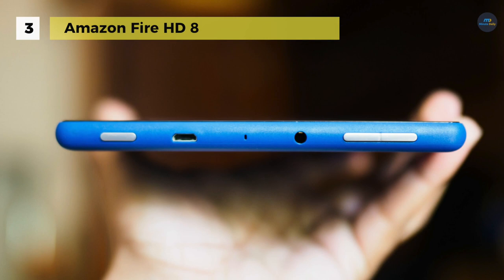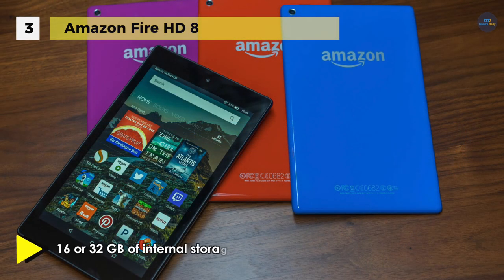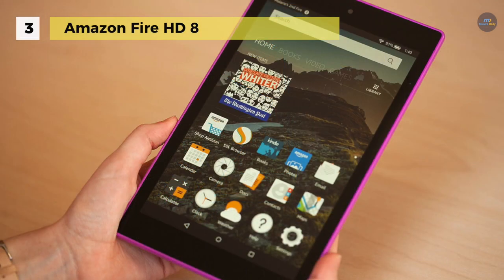You can use Alexa hands-free mode to pause videos, play music, open apps, show sports scores, display the weather, and more. Also, with show mode, you can transform your tablet into an immersive, full-screen Alexa experience, optimized for visibility across the room.